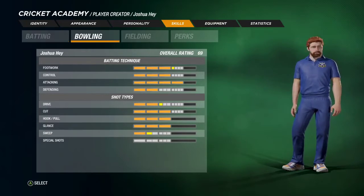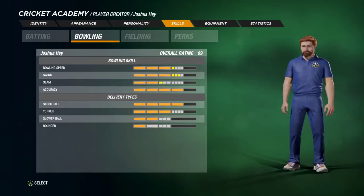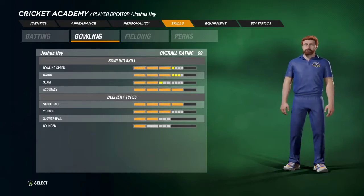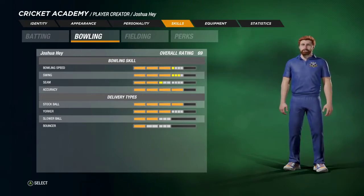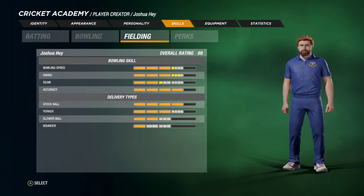Josh's bowling could reasonably be described as metronomic. In contrast to his batting, he puts the ball on a spot and lets the action happen around him. Surprisingly, as a result, Josh tends to take fewer than his fair share of wickets. He beats the bat and applies pressure from one end, while the wickets often fall at the other. Josh also tends to bowl along the pitch rather than into it, so his main weapon is swing rather than seam and the ball tends not to bounce much.